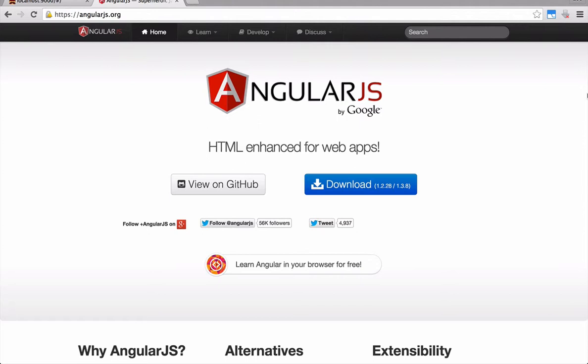AngularJS is a JavaScript MVC framework developed by Google that lets you build well-structured, easily testable, and maintainable frontend applications. The cool thing about AngularJS is that it handles all frontend code and lets you work with any server-side technology via RESTful Web API, so you can move your model and business logic to the frontend without worrying too much about the backend.